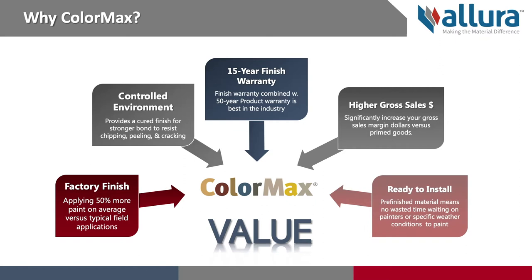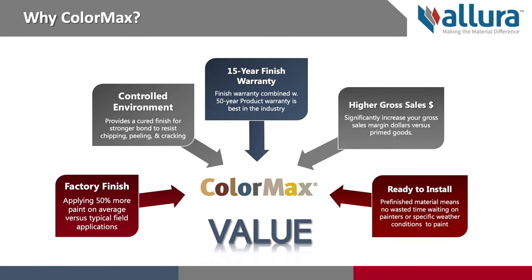Being a finished product, ColorMax is ready to install once it arrives to the job site. There is no time wasted waiting on painters or specific weather conditions that are required when doing painting in the field. ColorMax can also be installed almost year-round.